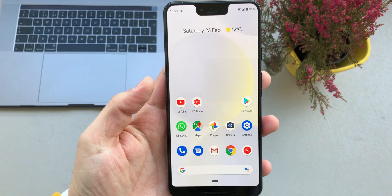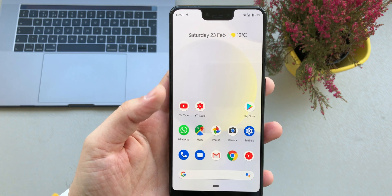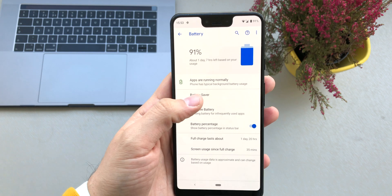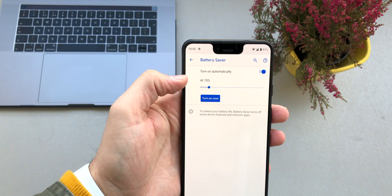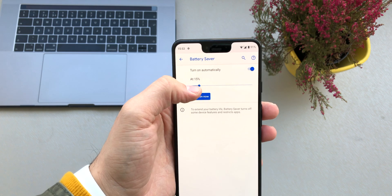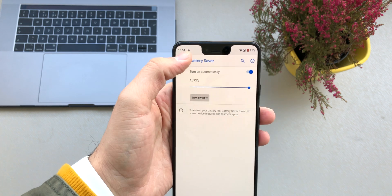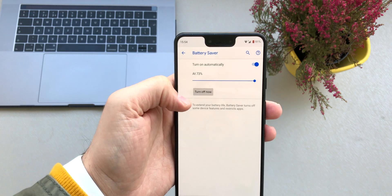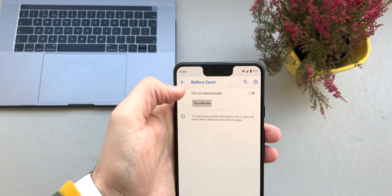My next tip is to switch on Battery Saver if needed. Go to Settings, then Battery — here you can see all the battery information as well as the Battery Saver option. This option will turn on automatically if the phone's battery goes down to 15%, but you can adjust it — bring it up to 100% or switch it on all the time. I tend to set it to 30%.